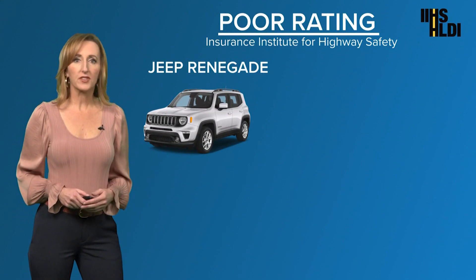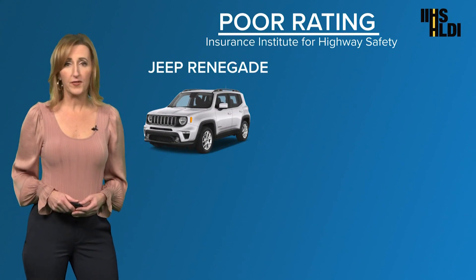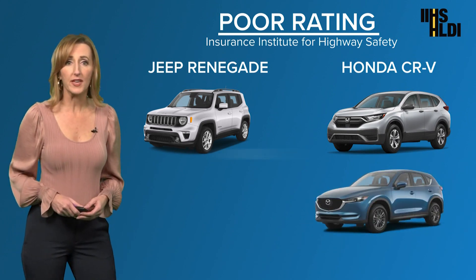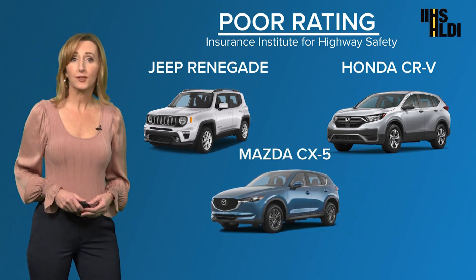That was the Jeep Renegade, one of the vehicles that got a poor rating. So did the very popular Honda CR-V and the Mazda CX-5.